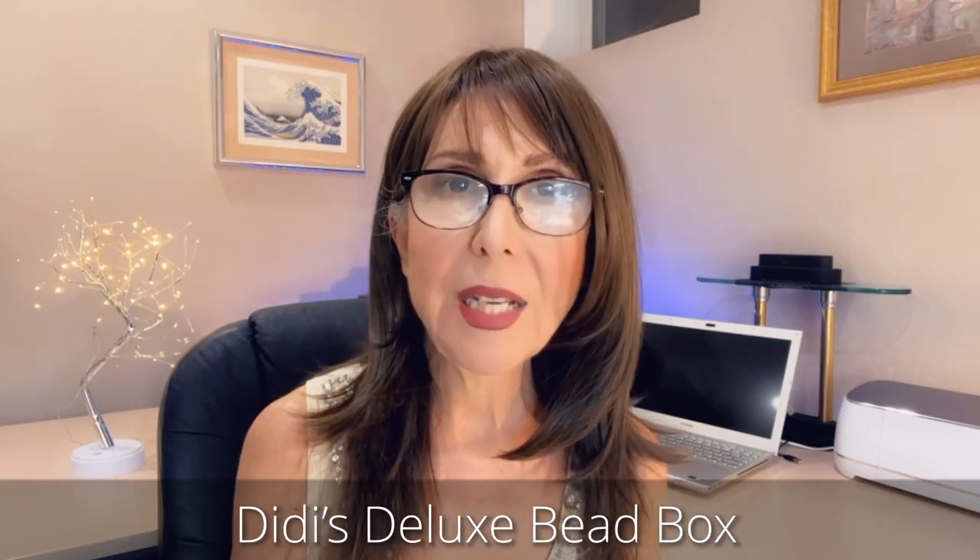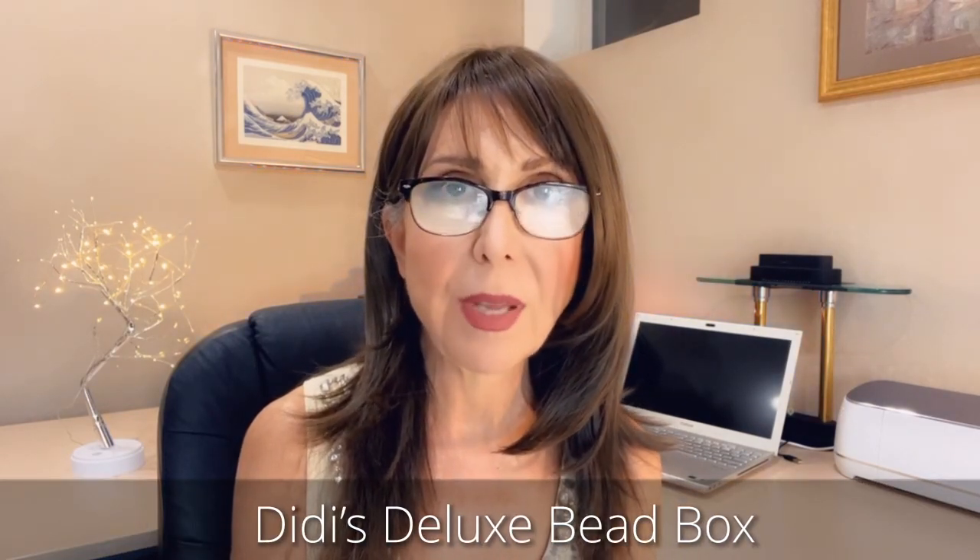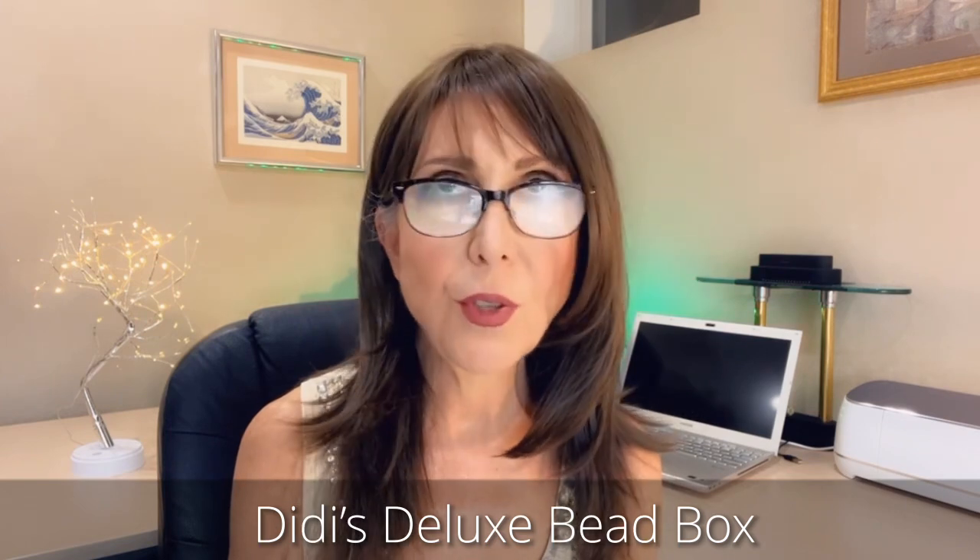Hey everybody, welcome back to my channel! I'm so glad you could join me today. I'm very excited — I have a very nice unboxing for you. I'm going to be opening up DD's Deluxe Speed Box for the month of June. I've loved every single one of their boxes and I've been doing unboxings for them for quite a while now and I've never been disappointed.